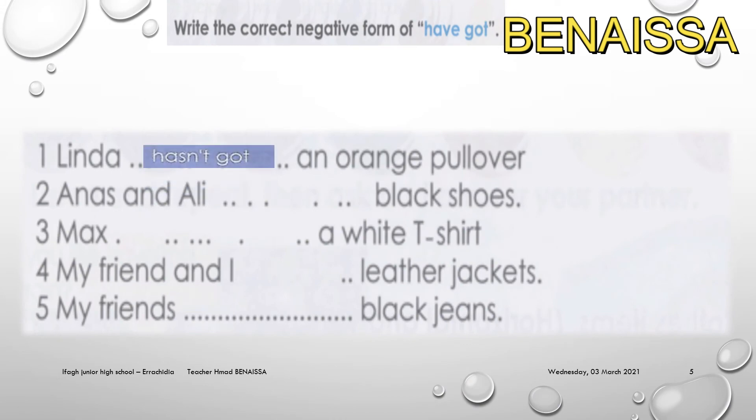Now let's move to writing the correct negative form. For example, 'Linda hasn't got an orange pullover.' Take one to two minutes to write your answers. Pause the video and write your answers in your notebook.